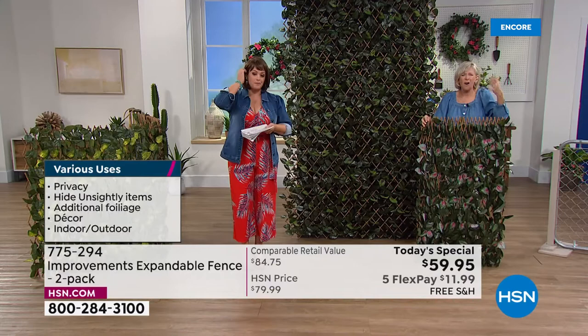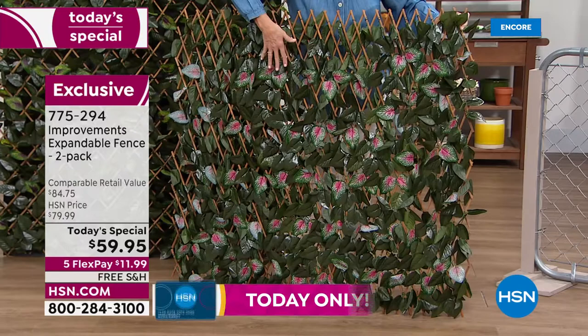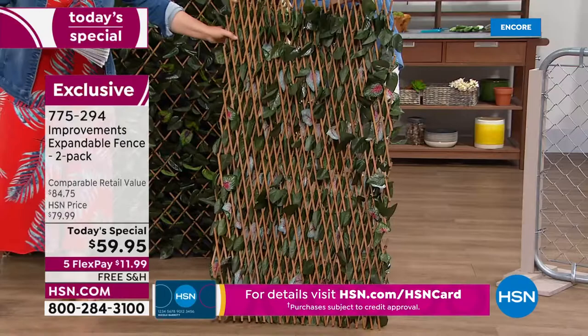These are exclusive here at HSN — there are others out there but they're not nearly as beautiful and well-made. Those gorgeous leaves are variegated and specially treated, woven throughout the entire lattice work — not just pasted or stapled on, woven almost like real ivy so they stay really secure. Now turning it around to show the other side — what your neighbors are going to see — and it's still pretty.